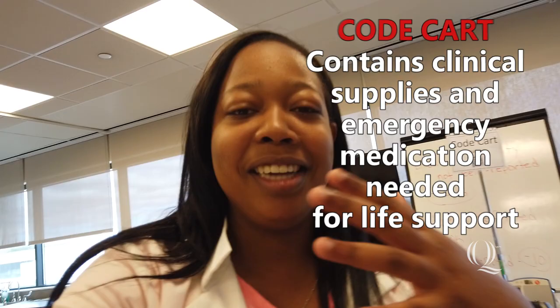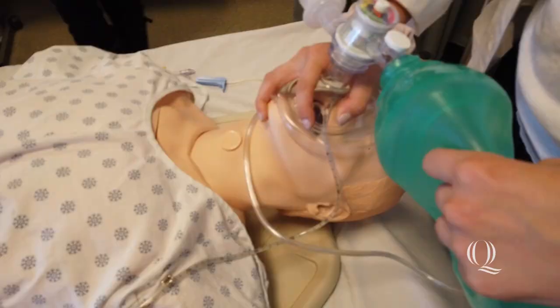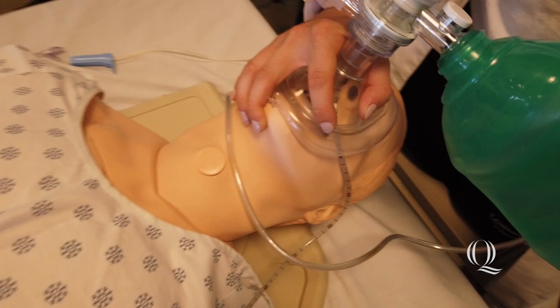Right now we're practicing bagging a patient, which is when we work on providing adequate airway and breaths to our patient during CPR. She has a really nice seal so we can get proper breath and ventilation into our patient, and we're supposed to get chest rise as we do this.